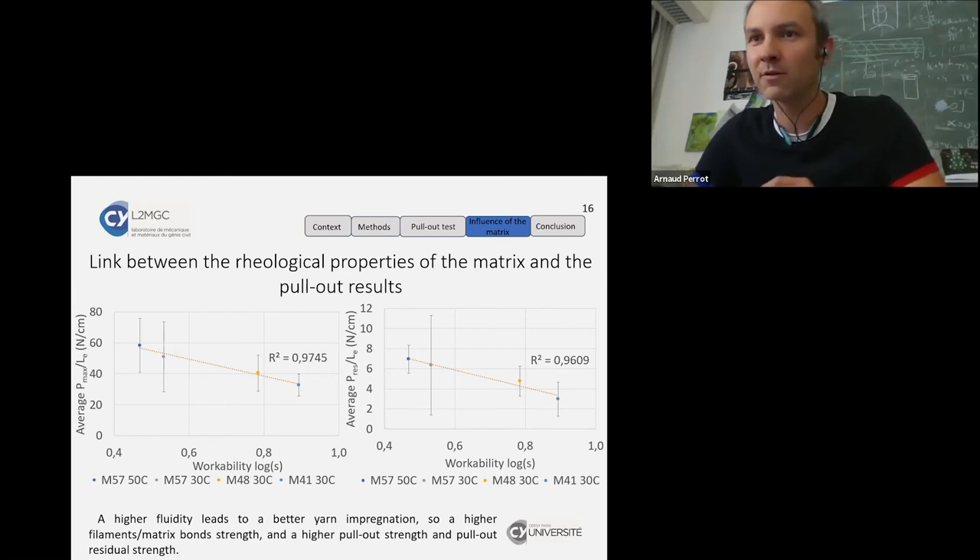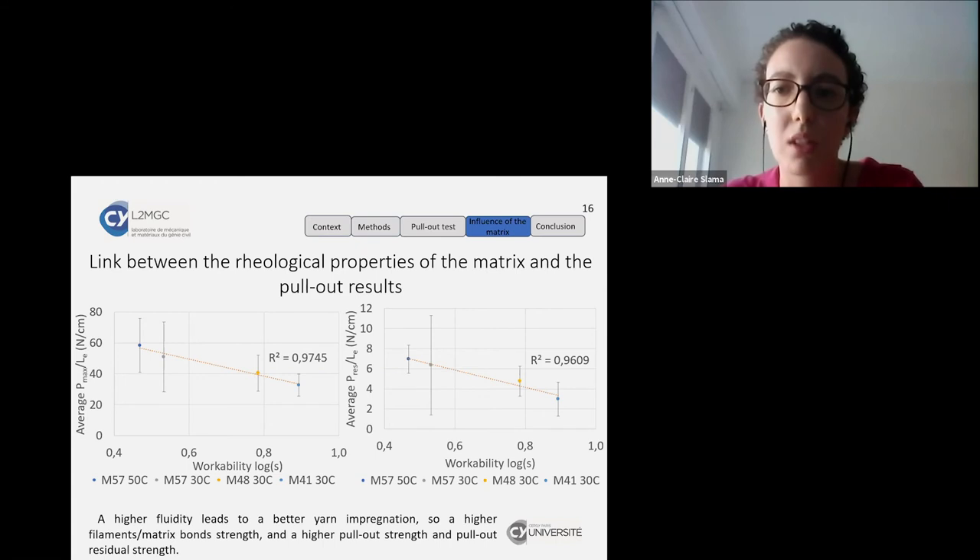An audience question asked about testing other additions such as fly ashes instead of calcareous filler. The presenter noted that existing studies have used fly ash, as it is beneficial for both fluidity of the matrix and the alkaline environment. Since this had already been done in prior literature, the presenter chose not to repeat it, but confirmed existing studies show good results.